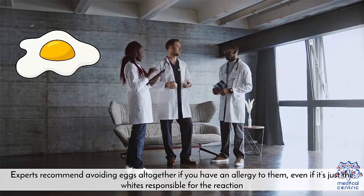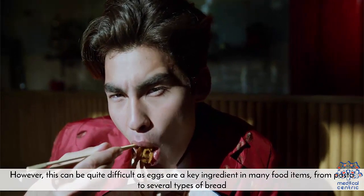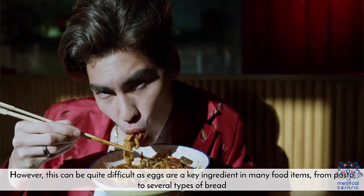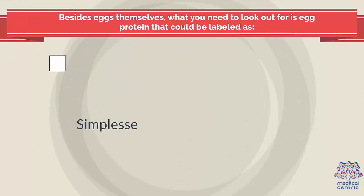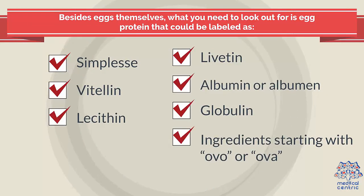Prevention and treatment. Experts recommend avoiding eggs altogether if you have an allergy to them, even if it's just the whites responsible for the reaction. However, this can be quite difficult as eggs are a key ingredient in many food items, from pasta to several types of bread. You need to be extra careful and check the ingredients for whatever you buy. Besides eggs themselves, what you need to look out for is egg protein, which could be labeled as: 1. Simplice. 2. Vitalin. 3. Lecithin.